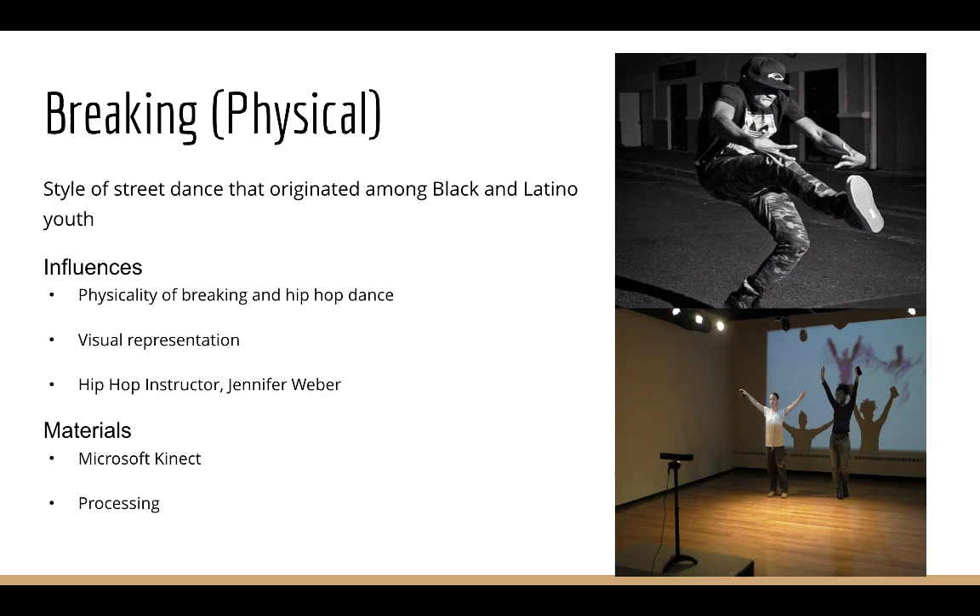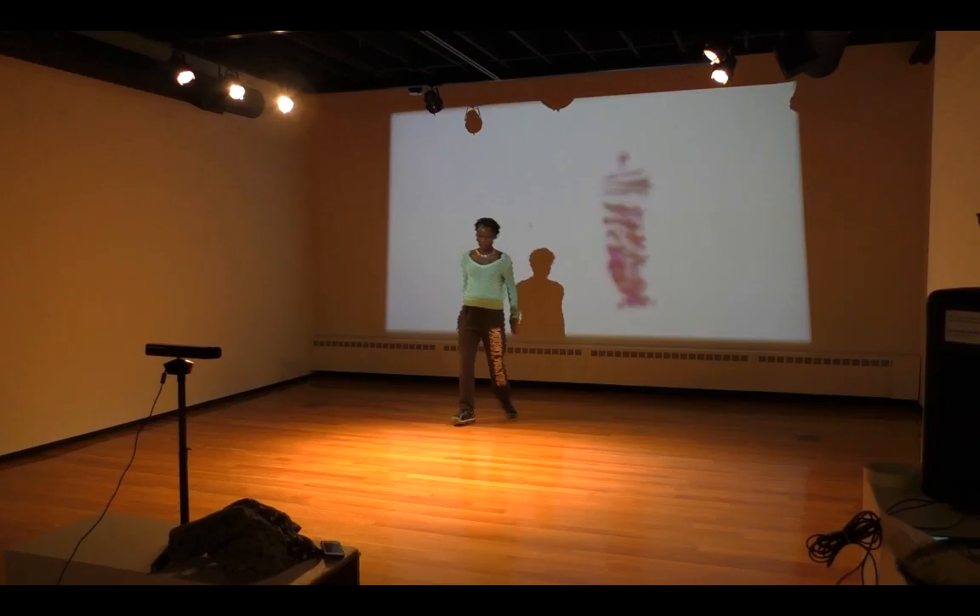My third installation is inspired by street dance, which was created by Black and Latino youth in the Bronx, where they would dance to DJs' breakbeats. I was influenced by the physicality of breaking, the visual representation of the form, and by talking to Jennifer Webber, a hip-hop instructor at Mount Holyoke, about how breakers use their whole bodies. The material I used was the Microsoft Kinect, which is a depth camera that captures movement of one's body, and Processing.